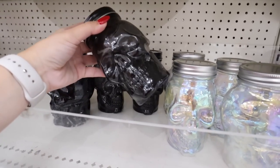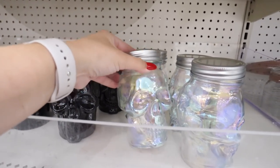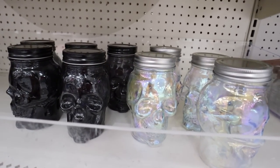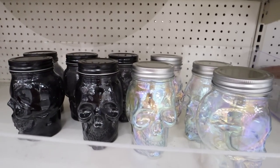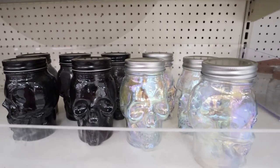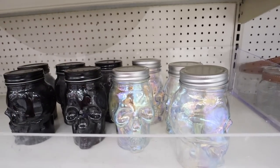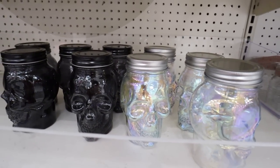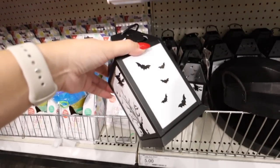Look at all of these skull jars — these are all glass too, they're super nice. Five dollars each. They either have the clear iridescent, which is fun if you do like the glam Halloween decor or focus more on purples, or they have the black skull. These are just like skull mason jars. You could make fun Halloween drinks in these, get the little Halloween straws, and just take the lids off. These are so nice especially because they are glass for five dollars.